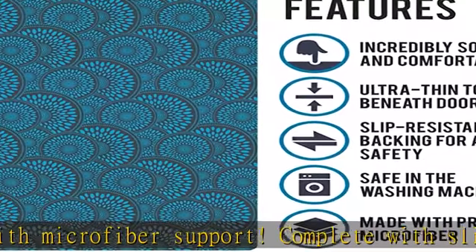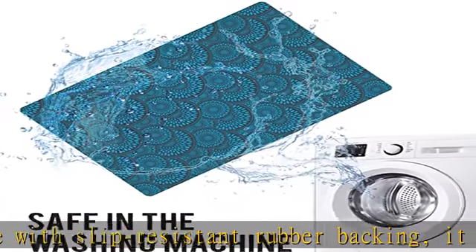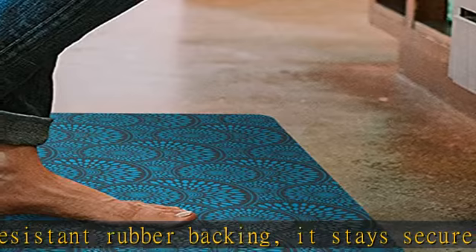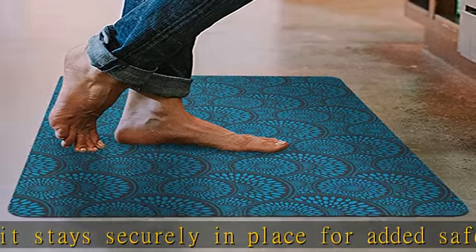With no tools or adhesive required, installation is hassle-free. Safe in the washer and offering endless convenience for every lifestyle, our mats are safe in the washing machine. They quickly air dry, making them great for homes with pets and children.